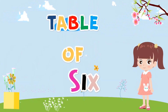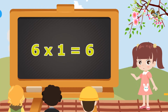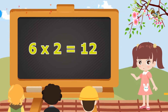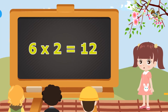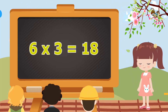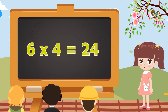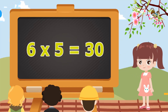Table of Six. 6 ones are 6. 6 twos are 12. 6 threes are 18. 6 fours are 24. 6 fives are 30.